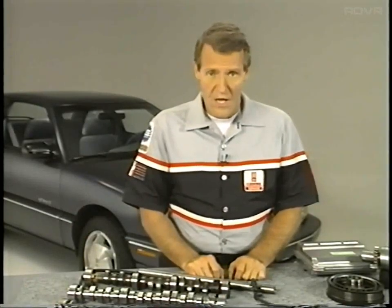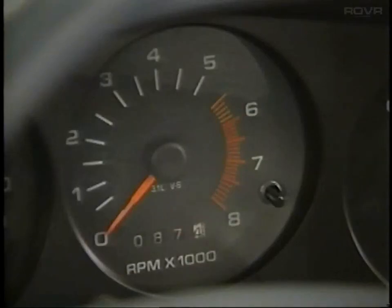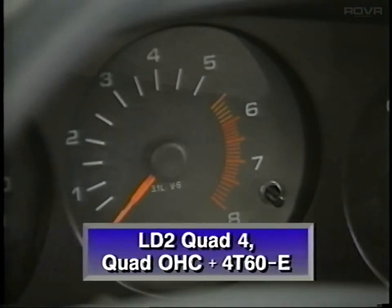Two more quick points about powertrains in 1994. First, the 4T60E is now also available with the LD2 Quad 4 and Quad OHC engines. Second, for certain engine-transaxle combinations, a new rev limiter is built into the system — fuel will be cut off if the engine is revved above 4,000 RPM in park or neutral. In Oldsmobiles, this applies to all 3100s paired with the 4T60E and all LD2 Quad 4s and Quad OHCs with the same transaxle.